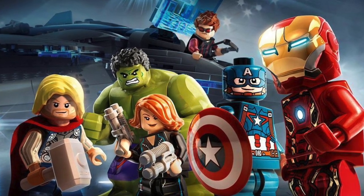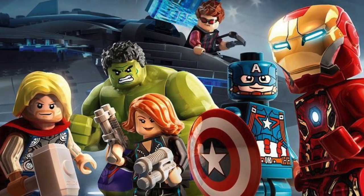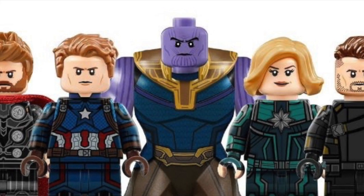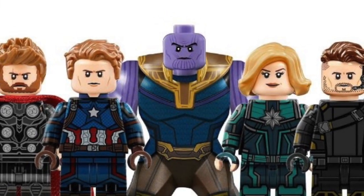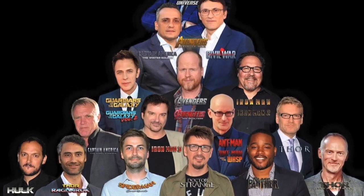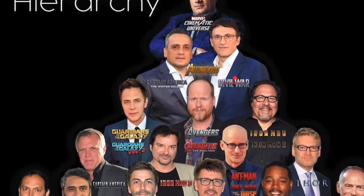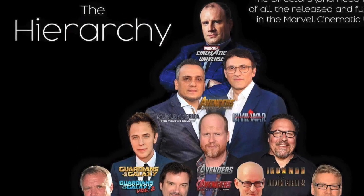There have been a few LEGO leaks lately — some have been real, some have been fake — but it appears that some real ones have actually surfaced. They appear to be real because on whatever platform these pictures were posted on — Instagram, Twitter, Reddit, etc. — they've all been removed. This really only happens when something gets taken down that Marvel really didn't want to get out.